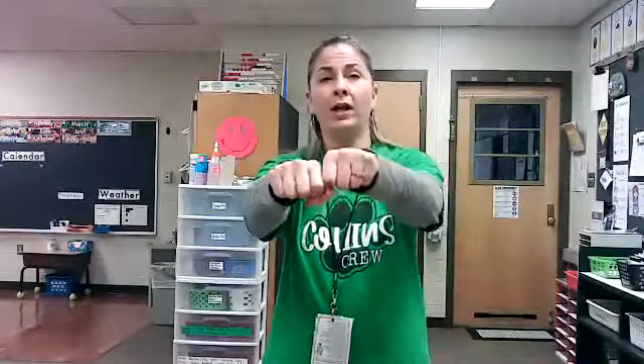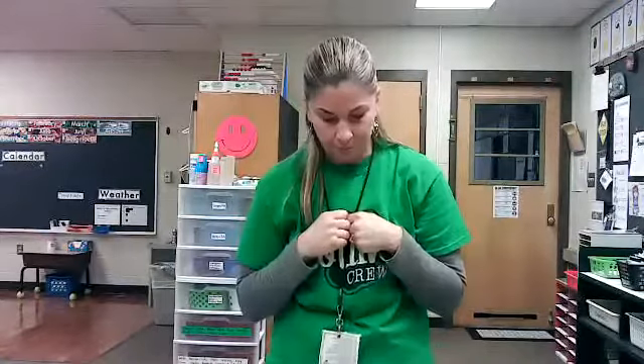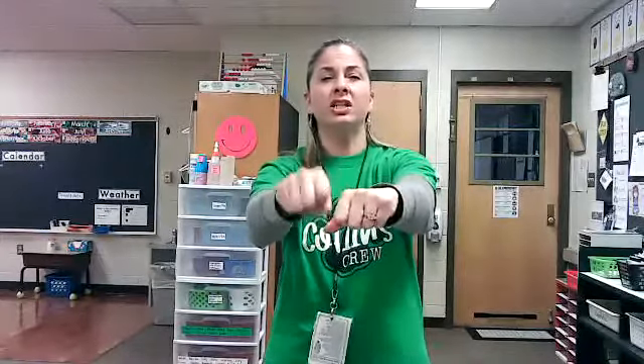Big boy — you say it: big boy. Beginning sound? Buh, buh, buh, buh. Dig den — you say it. Beginning sound? Duh, duh, duh, duh.